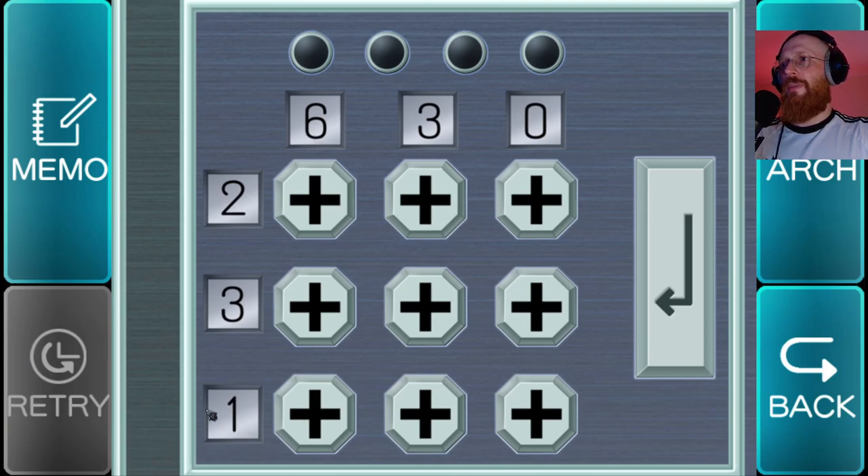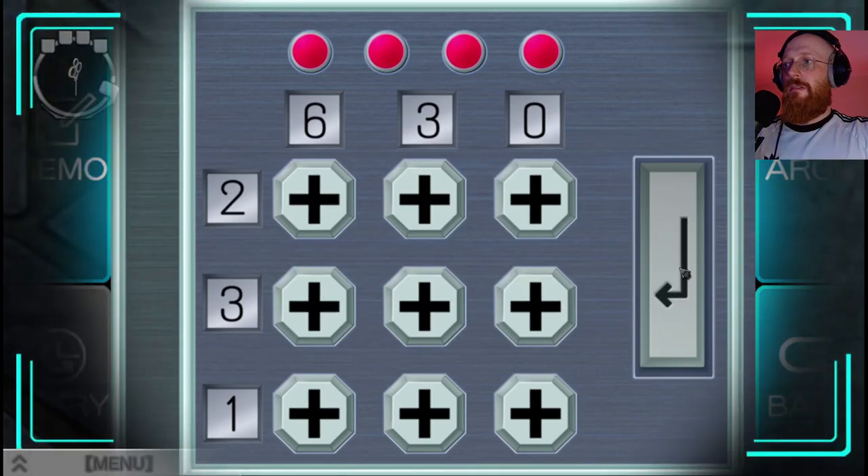I'm guessing these combine - that's six plus one, we need to do that four times. The code from the other room was 3-4-3-6. Nope.